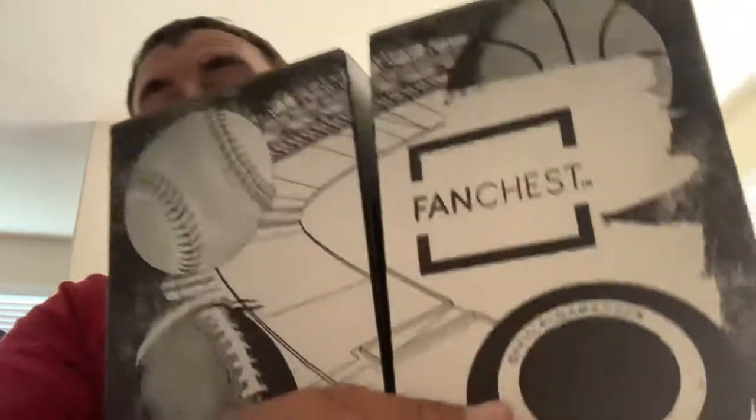Hey everyone, my birthday is today — Independence Day — and my wife surprised me with several great mystery boxes. I'm going to do a different video for each one, but let's get started with the first one, which is going to be this Fan Fest box. Not sure which one this is, but I'm excited to see what's in it, so let's open it up.